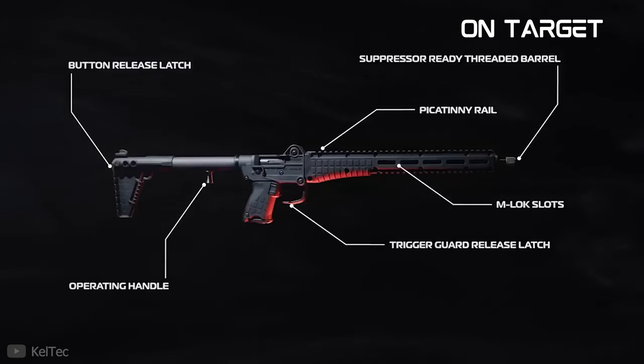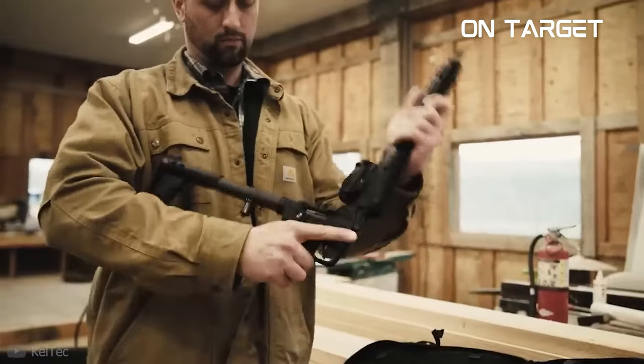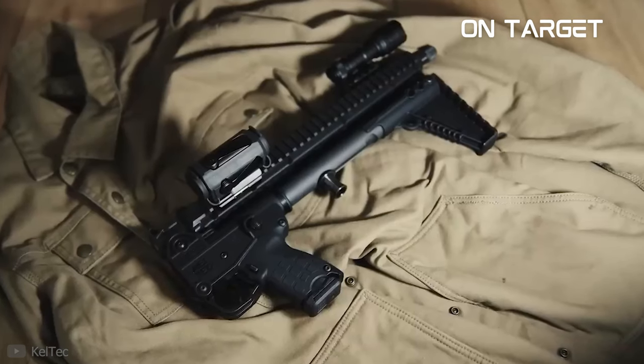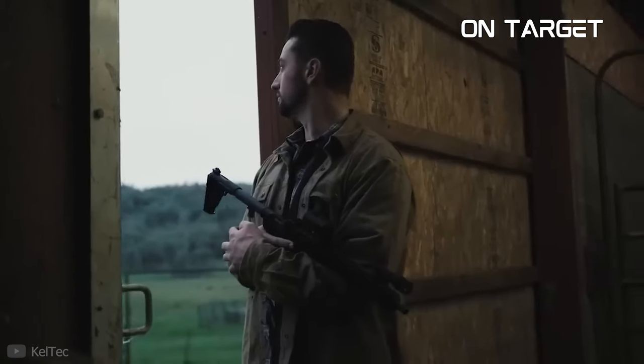Pistol caliber carbines have become increasingly popular among gun enthusiasts in the past few years, offering greater power, accuracy, and range than traditional pistols, and the convenience of a rifle-sized platform. PCCs can provide excellent value for shooters seeking a larger platform for self-defense, target shooting, and hunting.